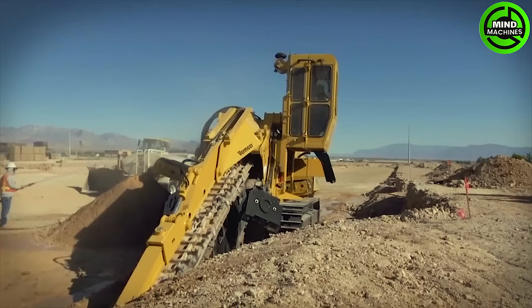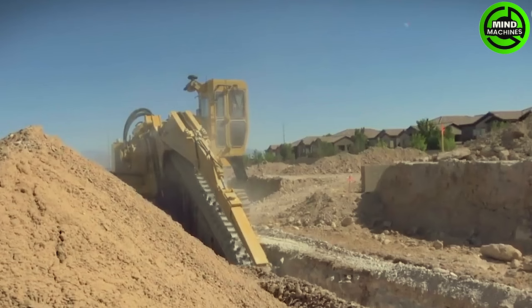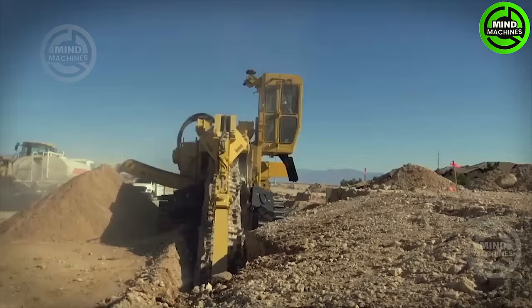Let's transition to the trencher and take a close look at this toothed predator. In reality, this equipment is quite safe, even though it boasts one of the highest horsepower and greatest digging depth among its counterparts.